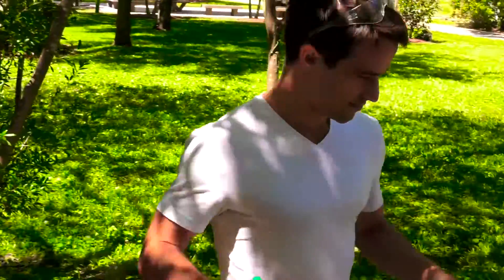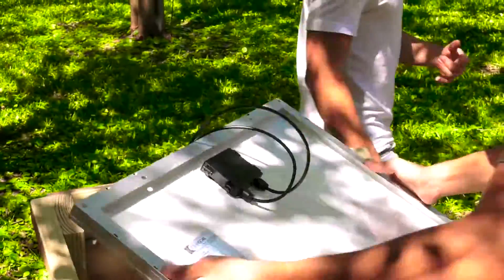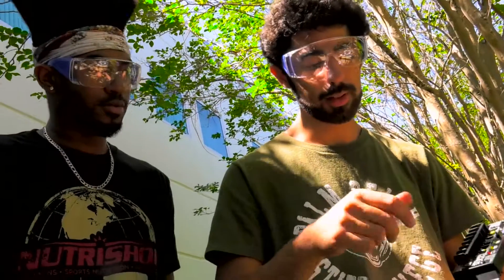STEM activities absolutely impact the community. By nurturing a creative process of discovery and excitement, this is where we seem to find the most productivity and innovation. Instead of thinking outside of the box, there is no box.